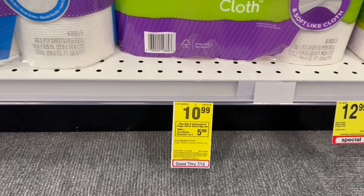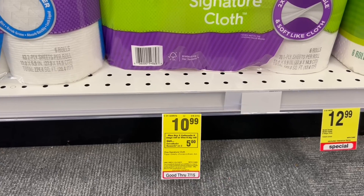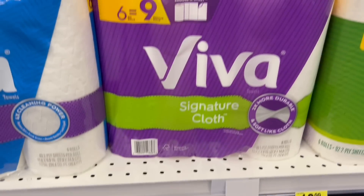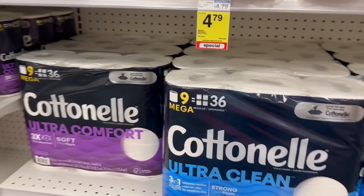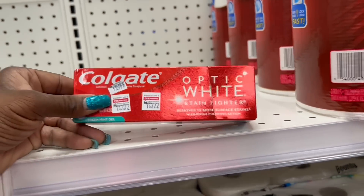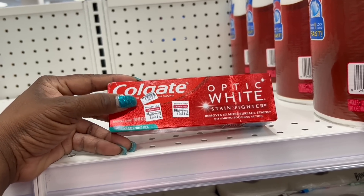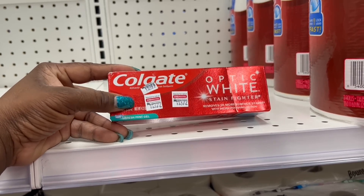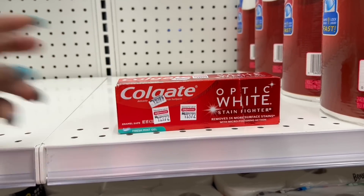My next transaction is an unadvertised deal: when you buy two Cottonelle non-mega roll or Viva six big roll, earn back a $5 ExtraBuck. I'm picking up one Viva paper towel six count at $10.99 and one Cottonelle tissue at $10.99. I'm also pairing in the Colgate deal — when you buy two, get a $4 ExtraBuck — and there's a $3 off two Colgate digital for the toothpaste. There's no digital for the Viva or Cottonelle. I'll roll some ExtraBucks into this deal.